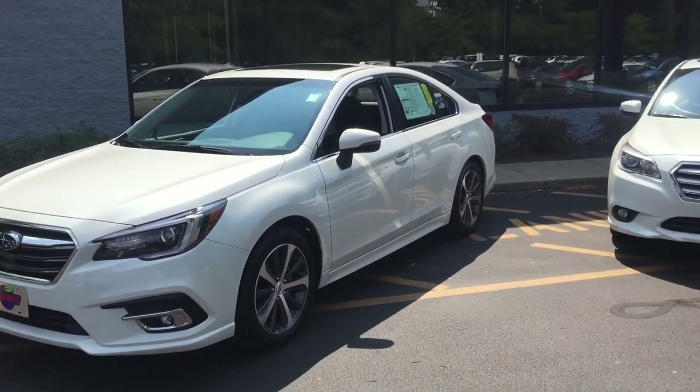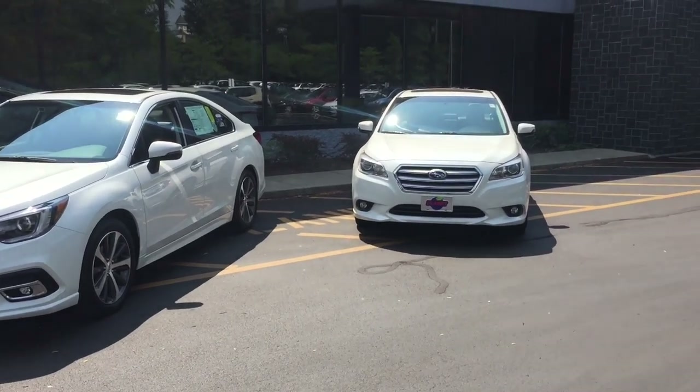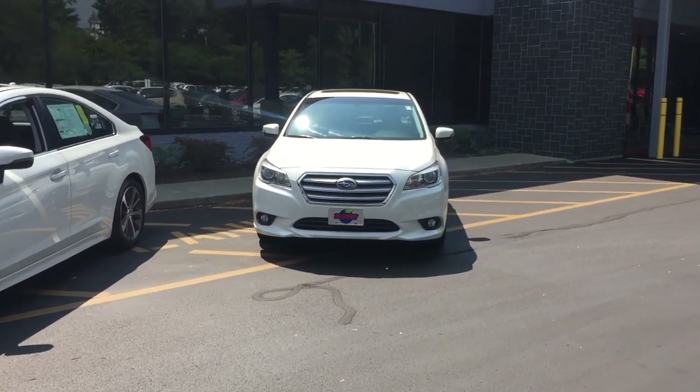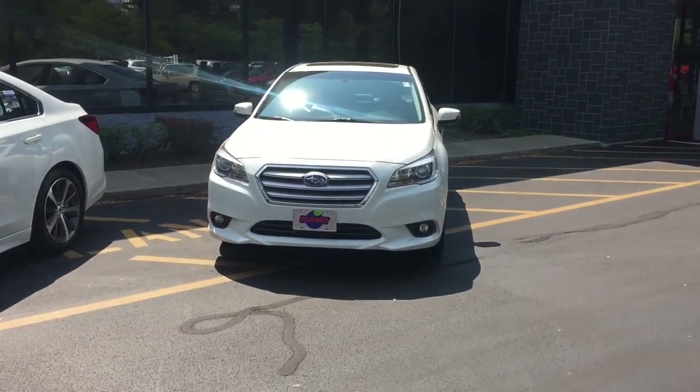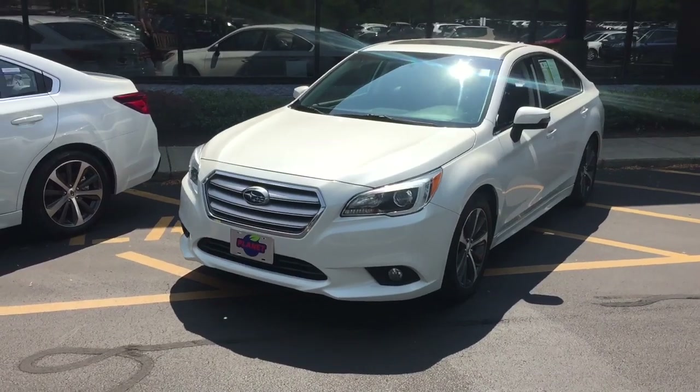To aid in the comparison with the 2018 Legacy, I've parked a 2017 beside it. This generation was introduced in 2015, so the 2015, 2016, and 2017 Legacy are going to be indistinguishable.